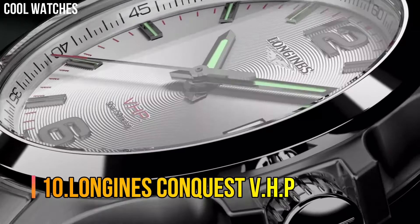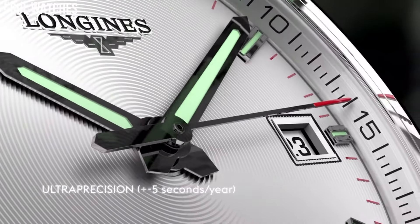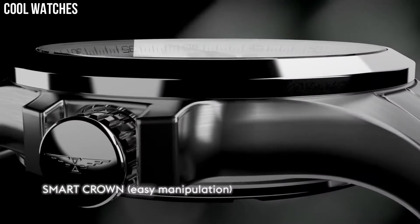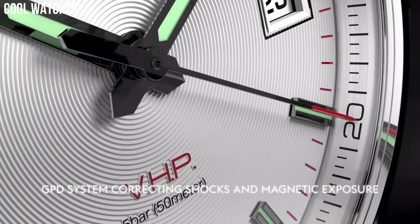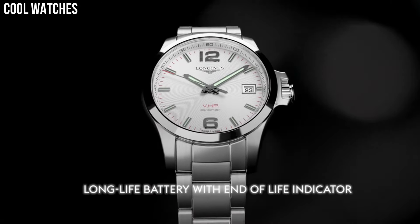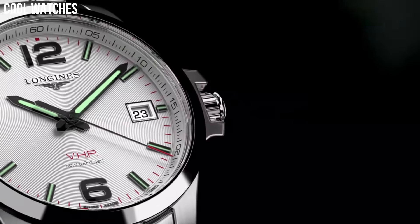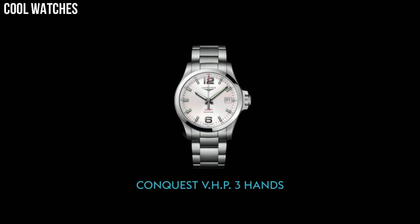Number 10: Longines Conquest VHP. With the Conquest VHP — very high precision — Longines is marking a return to the expert technology the brand originally pioneered: quartz-based watchmaking. Lug distance 20mm, thickness 11.8mm, water resistant to 5 bar. Glass: scratch-resistant sapphire crystal with several layers of anti-reflective coating on the underside.